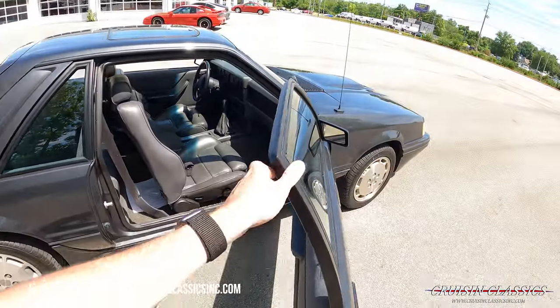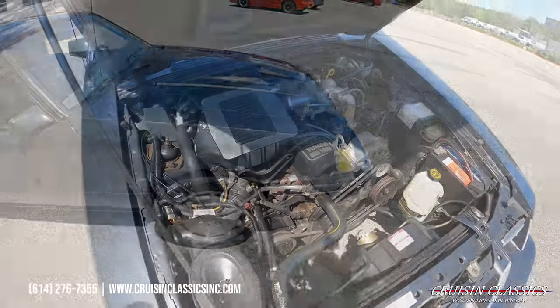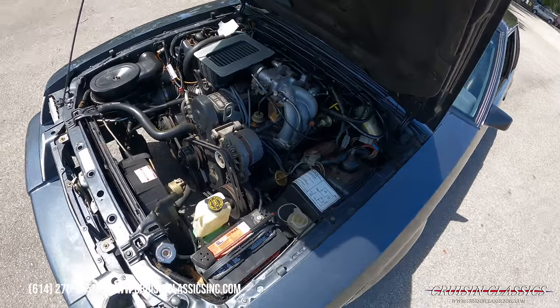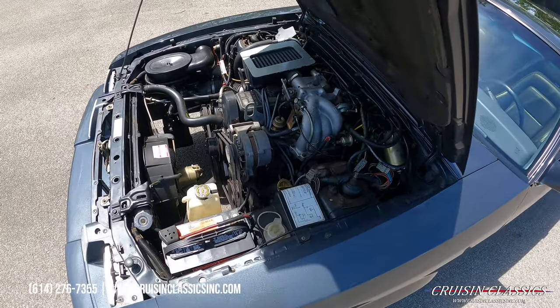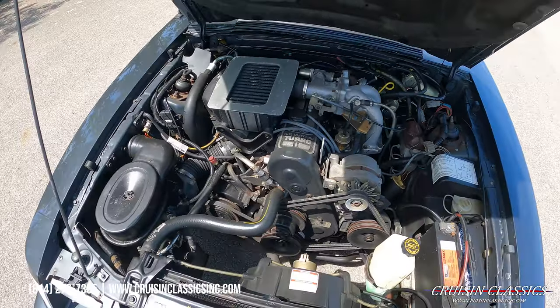Let's go ahead and pop the hood and show you guys what's hiding under there. You can see your fuel-injected 4-cylinder turbo engine here. It even has a Ford Motorcraft battery still located under the hood — nice tidy engine bay.